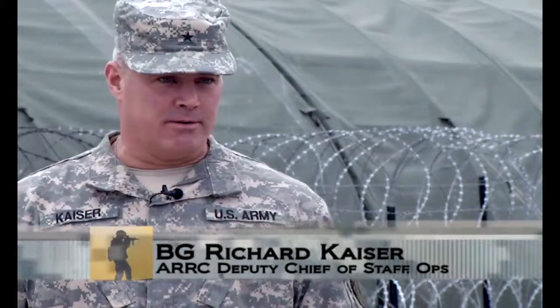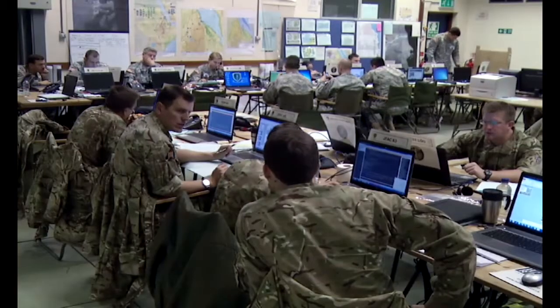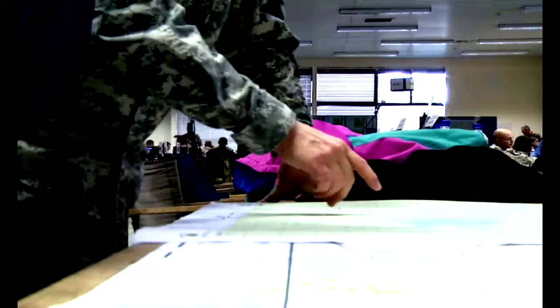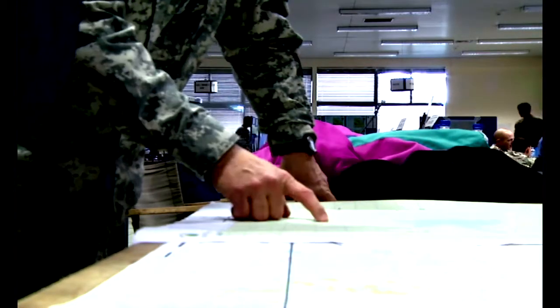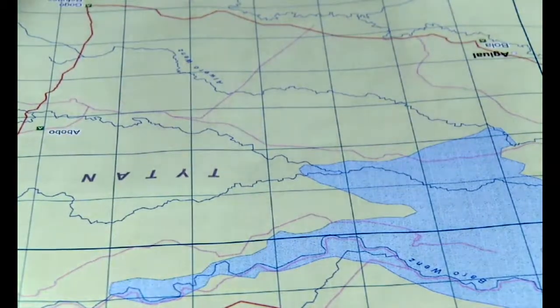So if NATO were called to act, this headquarters would be one of the first ones called to action. Arcade Fusion is sort of an experiment for us at the Arc. This exercise focuses on two fabricated countries near the Horn of Africa,